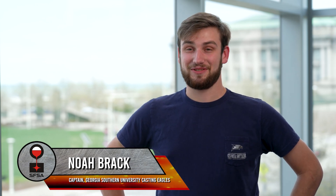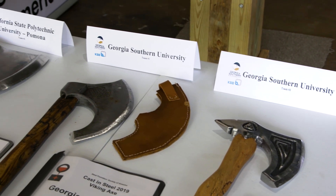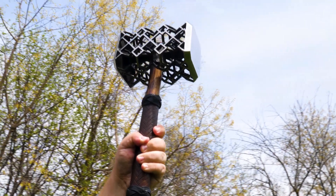We've been in this competition every single year since it started, all the way back to the Viking Axe. We have a history of trying to do complicated stuff, starting with our Thor's hammer — we did an intricate lattice Thor's hammer.